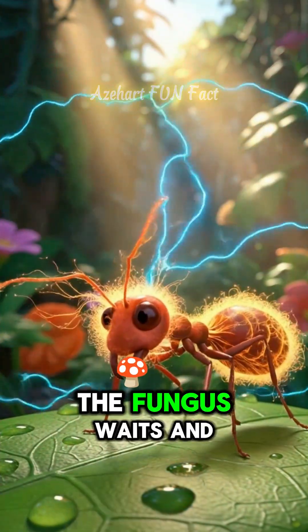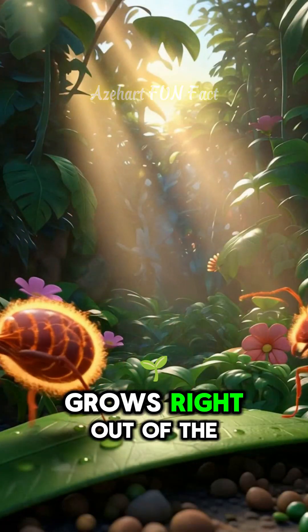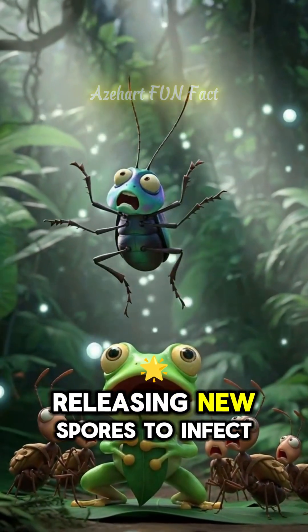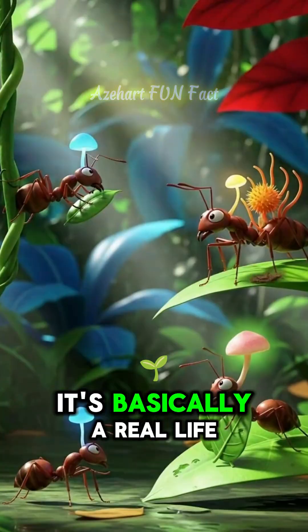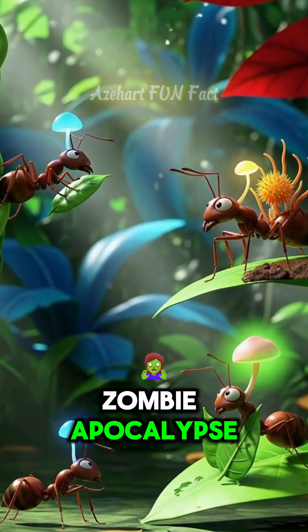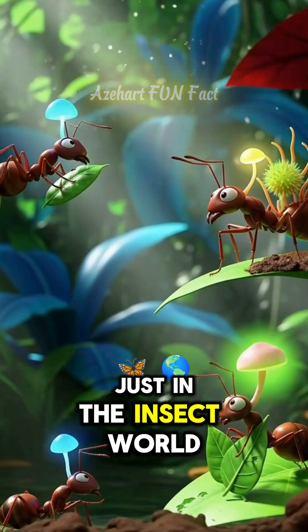Then the fungus waits and grows right out of the ant's head, releasing new spores to infect more victims. It's basically a real-life zombie apocalypse, just in the insect world.